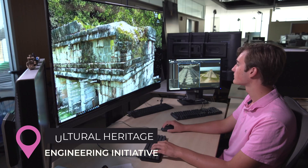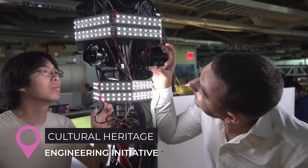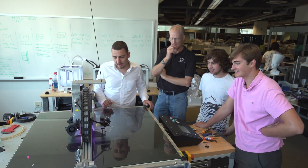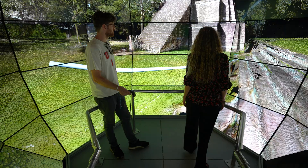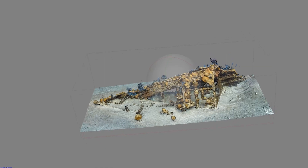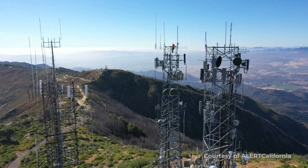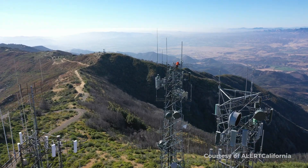The Cultural Heritage Engineering Initiative is one of more than a dozen interdisciplinary groups in the building. This team uses 3D visualization equipment to preserve information from key historic and environmental sites, from ancient Maya caves to endangered coral reefs. Team members are also involved in using technology to track wildfires and other natural disasters.